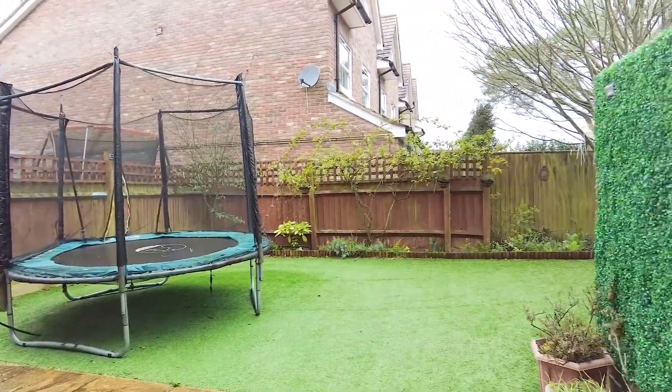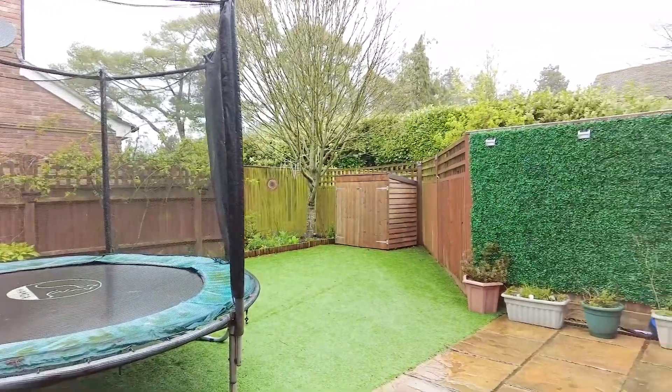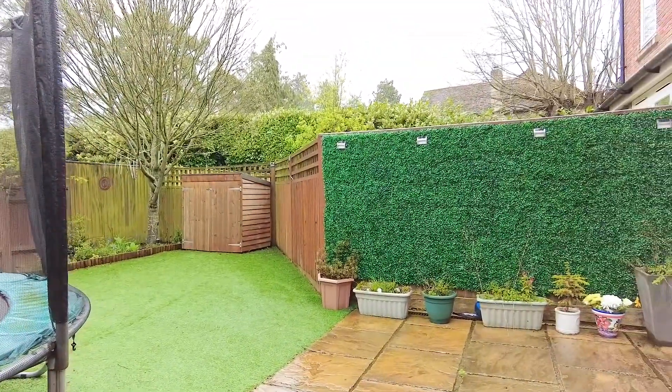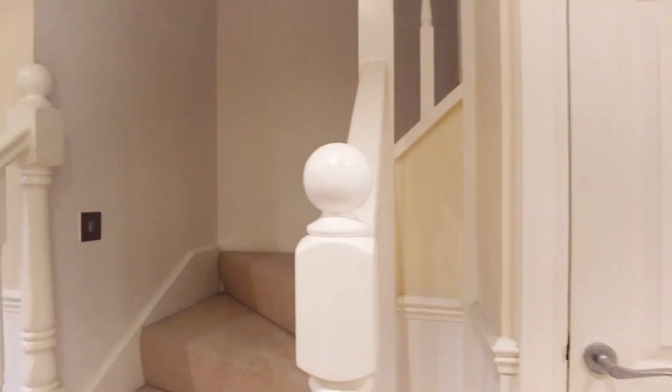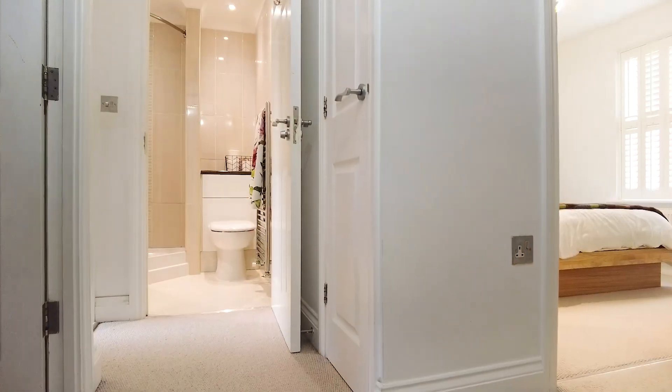As we can see, we've got a low-maintenance garden, which is really useful, and we also have a shed for extra storage. We've got further storage under the stairs and in that cupboard to our right-hand side.